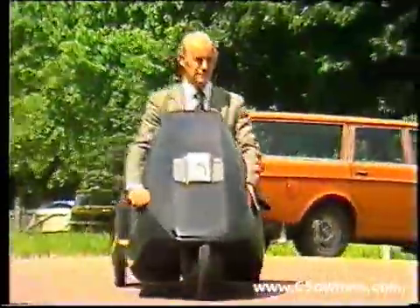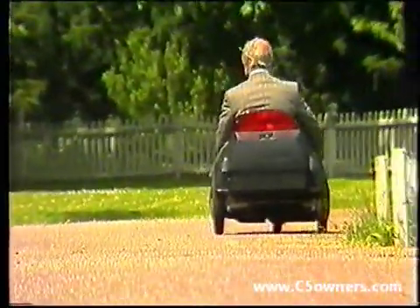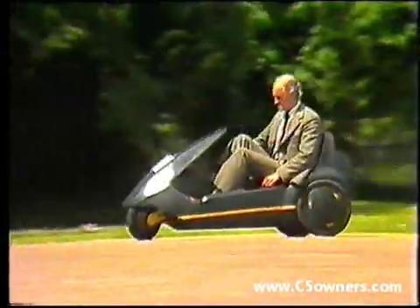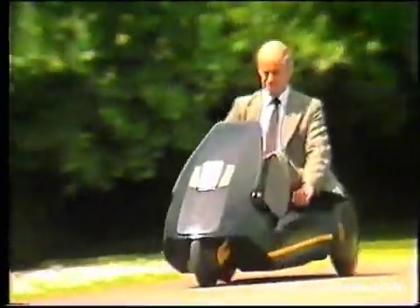On the road, the C5 has a top powered speed of 15 miles an hour and a range of around 20 miles. A second battery can be fitted which almost doubles the range. Even with two batteries installed, the C5 is still within the 60 kilogram weight limit.